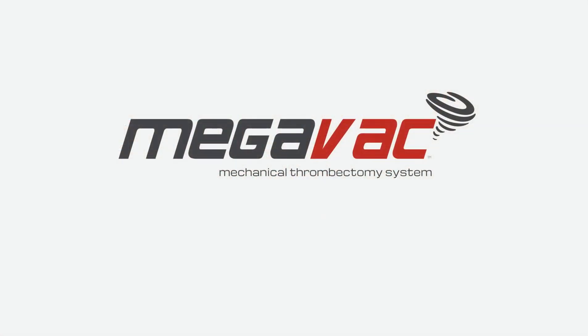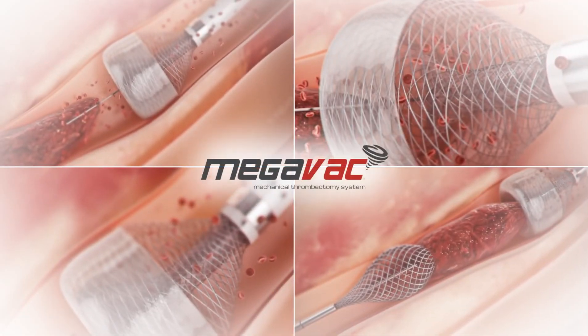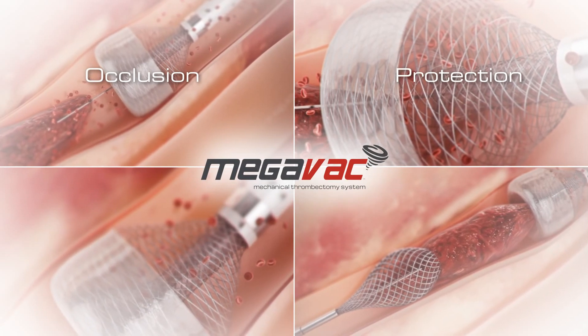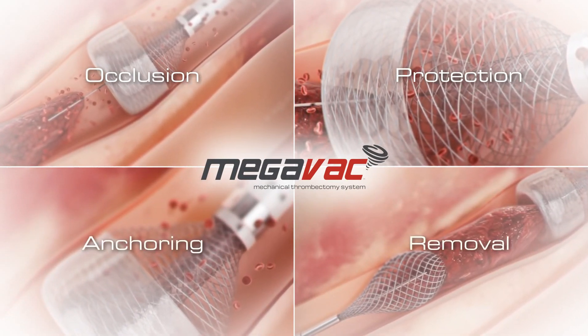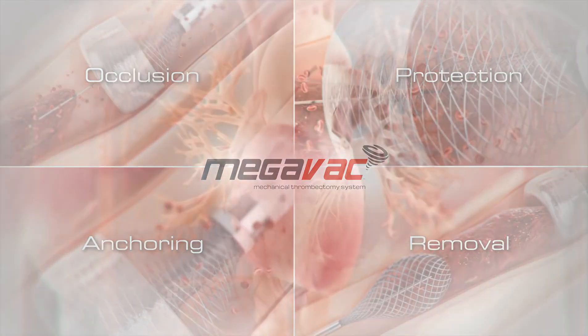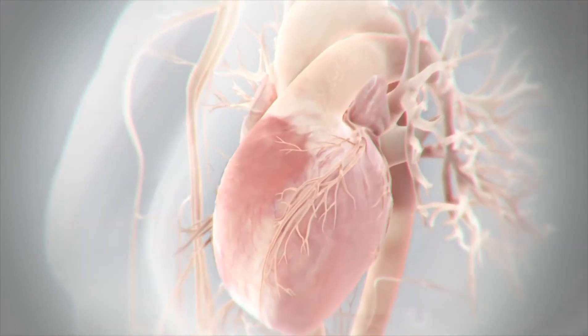The MegaVac vacuum extraction thrombectomy system solves limitations of existing technologies, setting a new standard in clot removal. The MegaVac is actually four devices in one: it occludes the artery completely, it protects against embolization, it acts as an anchoring device, and it rapidly, completely, and efficiently removes arterial thrombus. Let's watch how MegaVac vacuum extraction thrombectomy works.